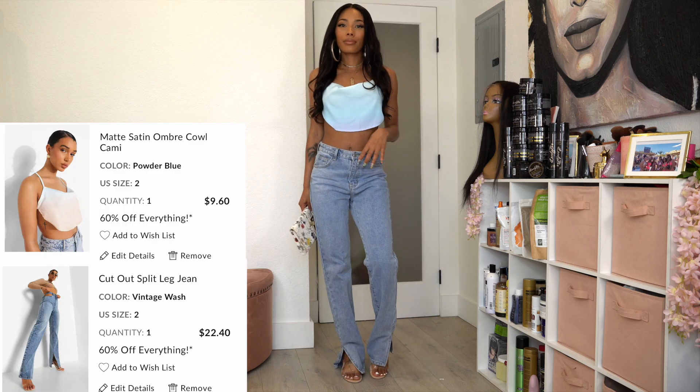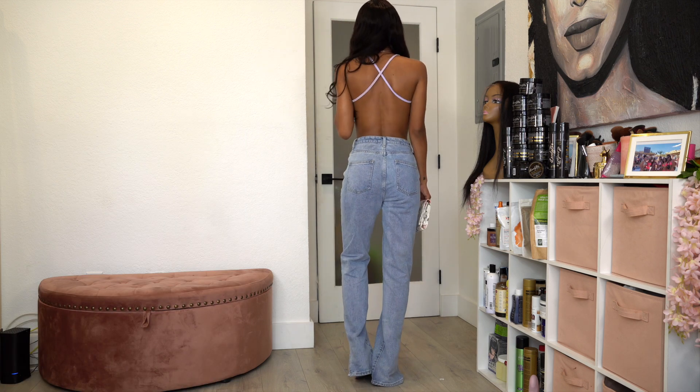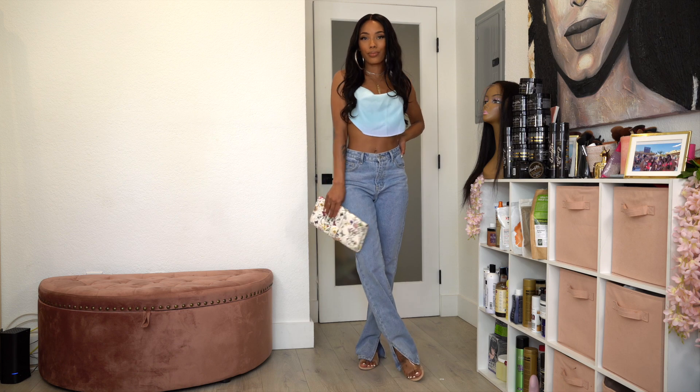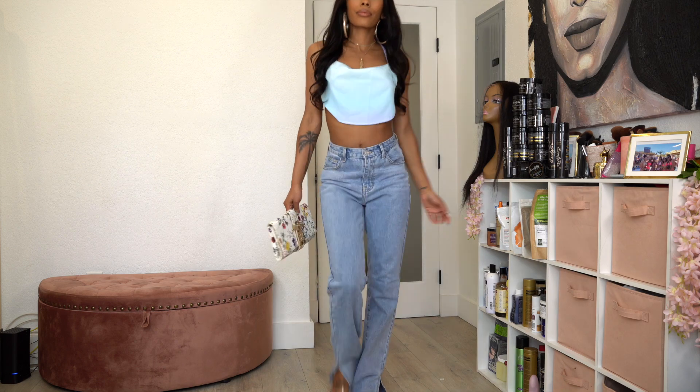Leaving on the same jeans, I got another cute top. I thought it was white but it says powder blue — I guess it's more blue than I expected. The straps are kind of purple which I didn't love, but it still looks cute. I paired it with a springy bag and clear heels — another basic outfit. That's pretty much it for this video, I hope you guys enjoyed it, love you guys!